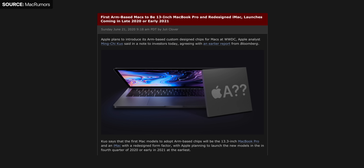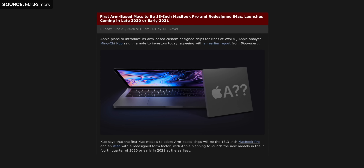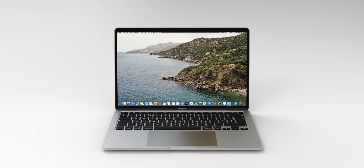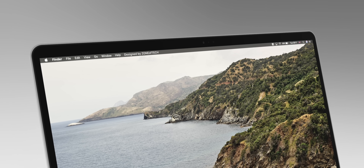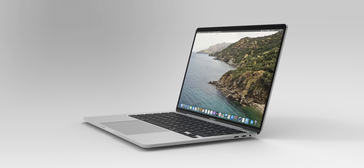Intel-based Macs will still be supported for a number of years, but if you plan on getting a Mac anytime soon, the speaker highly advises waiting until the end of the year when Apple will release their first Mac with an Apple processor. Ming-Chi Kuo reports it will be a brand new 13-inch MacBook Pro — maybe a 14-inch with a larger display — as the first ARM Mac, and that sounds pretty exciting.